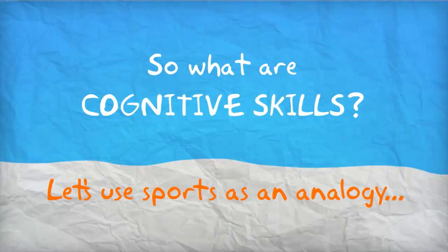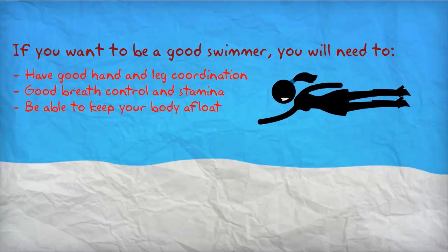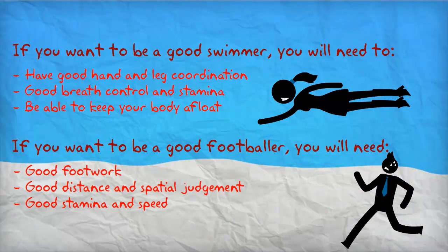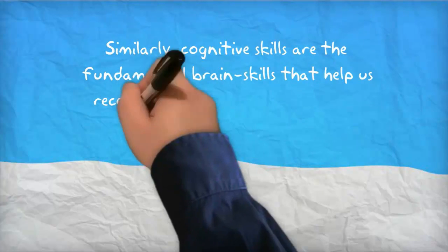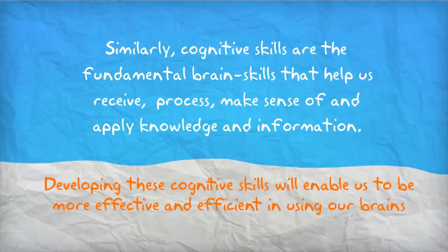Let's use sports as an analogy. If you want to be a good swimmer, you will need to have good hand and leg coordination, good breath control and stamina, and be able to keep your body afloat. And if you want to be a good footballer, you will need good footwork, good distance and spatial judgment, and good stamina and speed. Similarly, cognitive skills are the fundamental brain skills that help us receive, process, make sense of, and apply knowledge and information. Developing these cognitive skills will enable us to be more effective and efficient in using our brains.